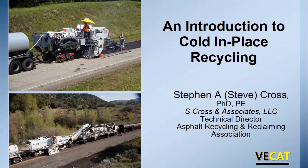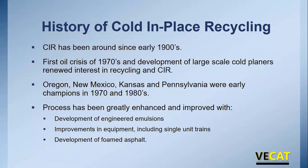Today I want to give you an introduction to cold in place recycling. Cold in place recycling has actually been around for quite some time — since the early 1900s, where they would use rippers to rip up a pavement and place it back down. But really it was the first oil crisis in the 1970s and the development of large-scale cold planers that renewed interest in CIR. Oregon was one of the first early pioneers; New Mexico, Kansas, and Pennsylvania also had substantial programs in the 1980s into the late 1990s.